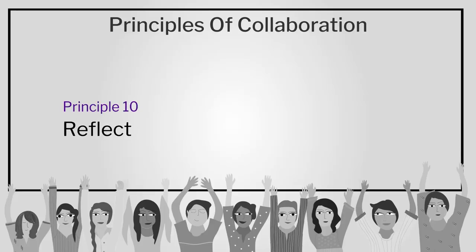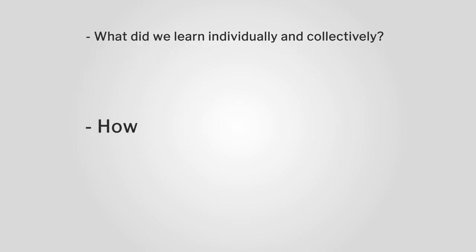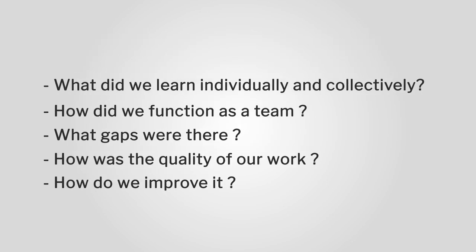The tenth principle is reflect and move on. Before the team of collaborators disperses, it is good to close the circle of learning. This means allowing team members to debrief and reflect on the experience. Team leaders must ensure this is done in a formal way. They have to ask questions such as: What did we learn individually and collectively? How did we function as a team? What gaps were there? How was the quality of our work and how do we improve it? These become the takeaways for each individual member of the team, and are valuable for collaborative projects they may be part of in the future.